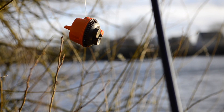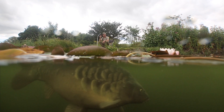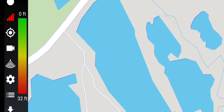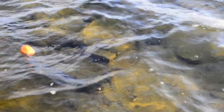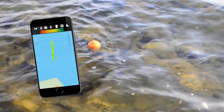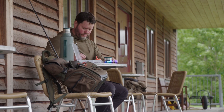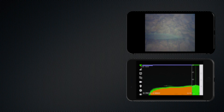Just attach the Echo Pro to a rod and cast it to the required area, and you'll immediately start receiving information straight to your screen. Identify exactly where you are on the map. Create custom maps — simply cast your Echo Pro and begin compiling bathymetric maps in real time. Storage features allow you to save valuable GPS data for future trips and offline map analysis.